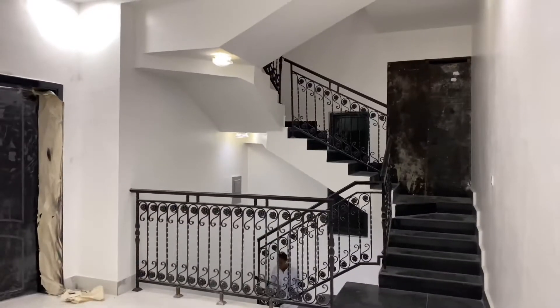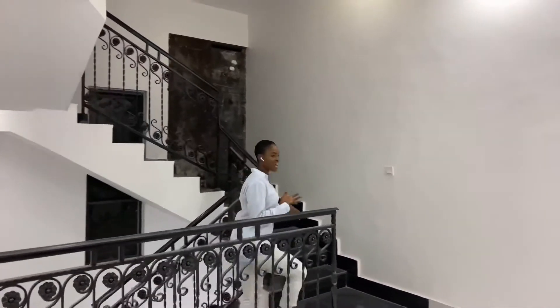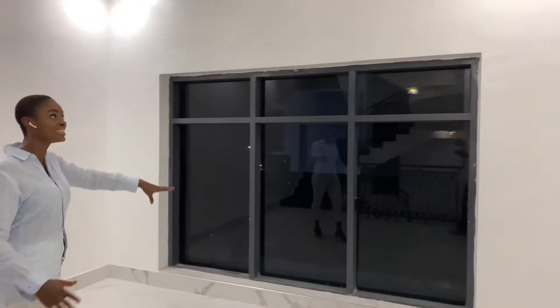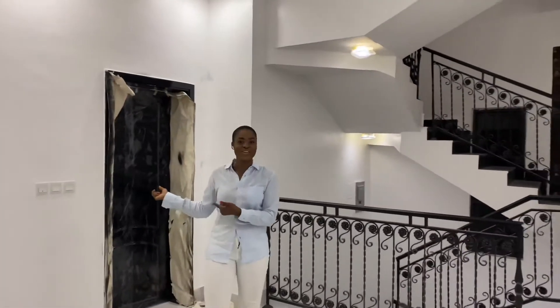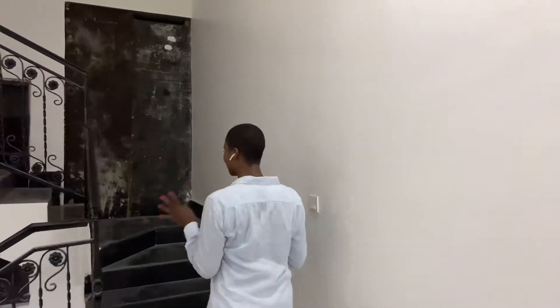Now we're ascending to the second floor family lounge — this is where family comes together to enjoy a game or a movie. It has a little balcony on one end, a nice size for memorable family moments. There is also one additional room on this floor, but I want to take you to the master bedroom more importantly — come along and let me show you the intriguing master suite in this beautiful home.